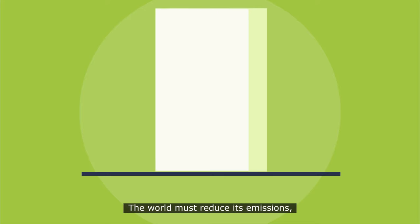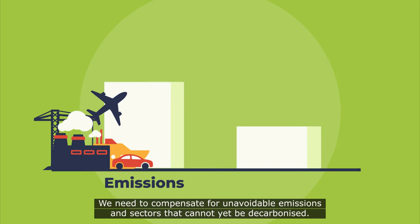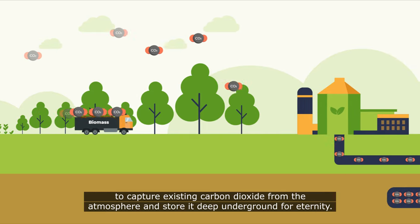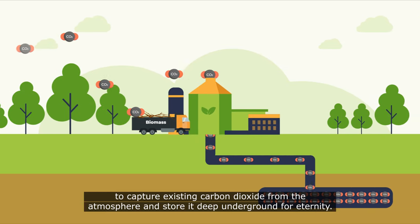The world must reduce its emissions, but experts agree that this alone won't be enough. We need to compensate for unavoidable emissions and sectors that cannot yet be decarbonized. We need BECCS to capture existing carbon dioxide from the atmosphere and store it deep underground for eternity.